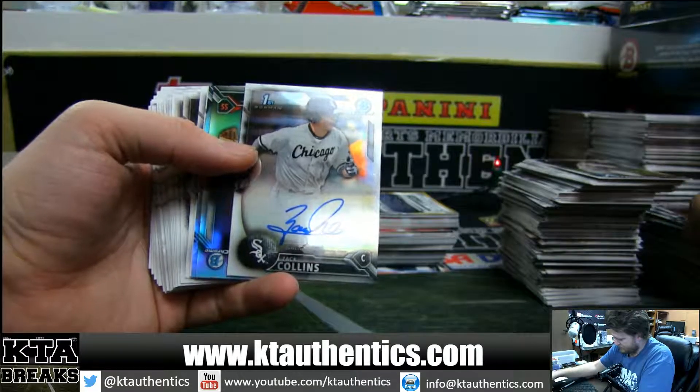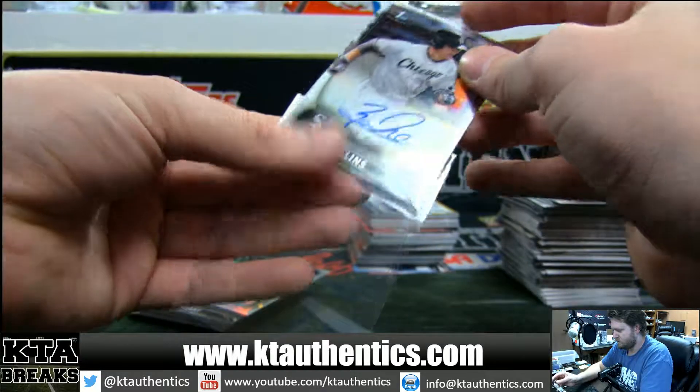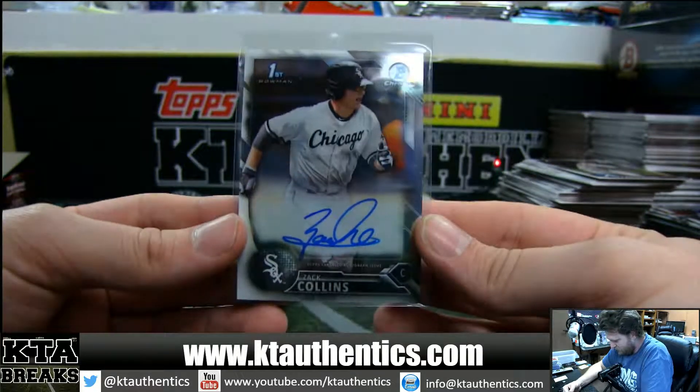White Sox box, nice — Zach Collins, 10th overall pick. Zach Collins base auto. Nice, clean auto there.